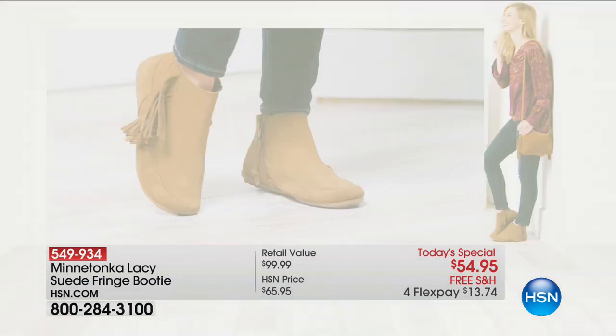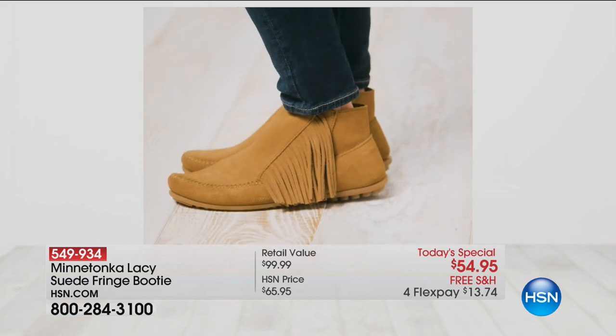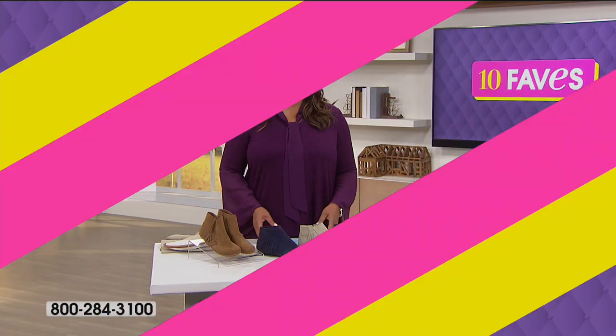Today we have it for $54.95. We've knocked off about $45 for you — normally these sell for $99. So if you're going to try it, try it today because it is free shipping.